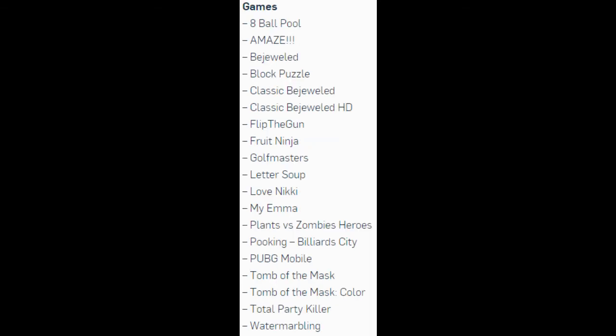Games on the list include: 8 Ball Pool, Amaze, Bejeweled, Block Puzzle, Classic Bejeweled, Classic Bejeweled HD, Flip the Gun, Fruit Ninja, Golf Masters, Letter Soup, Love Nikki, My Emma, Plants vs. Zombies Heroes, Pooking Billiard City, PUBG Mobile, Tomb of the Mask, Tomb of the Mask Color, Total Party Killer, and Water Marbling.